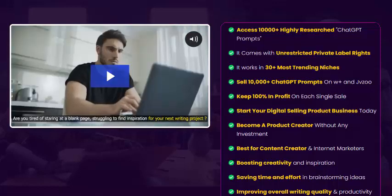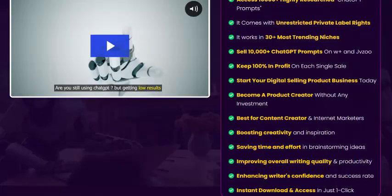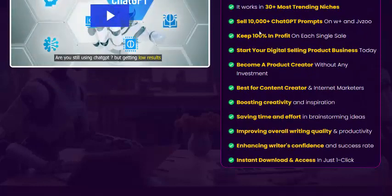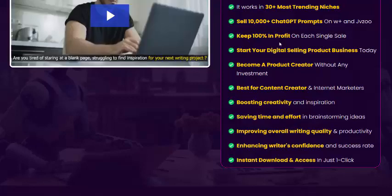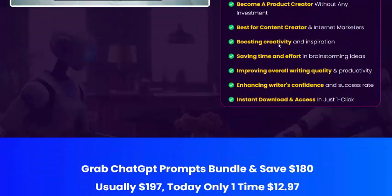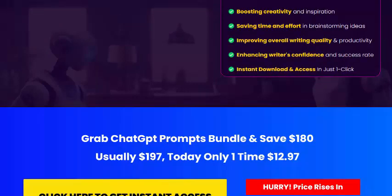Access 1000 highly researched GPT prompts. It comes with unrestricted private label rights. It works in 30 plus most trending niches. Sell 1000 GPT prompts on the web and JVZoo. Keep 100% profit on every single sale and start your digital product selling business today. Become a product creator without any investment — best for content creators, boosts creativity, saves time and effort.